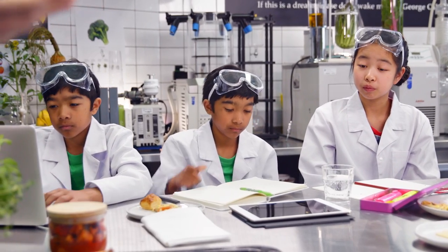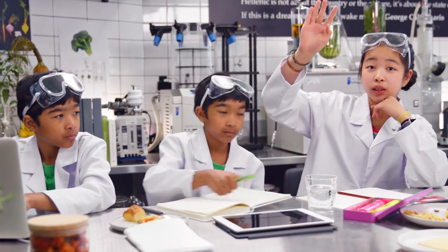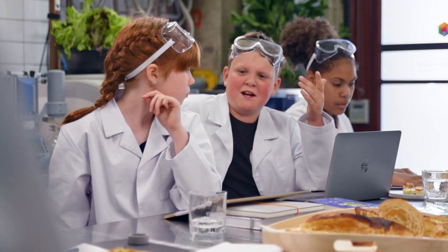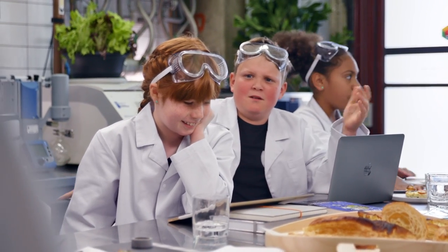How can we apply this knowledge in the kitchen? We'll now know how to make puff pastry and how to make it rise. Very good. Billy? We'll be able to make yummier foods. Yes, that won't just all fall apart. Absolutely. Jonathan? We'll understand farts better.